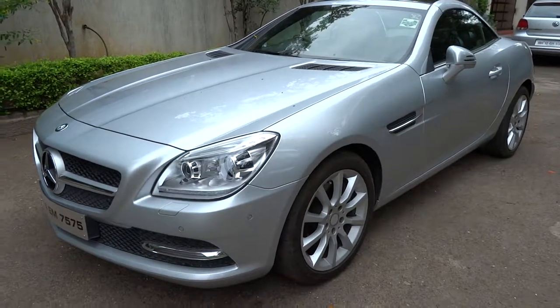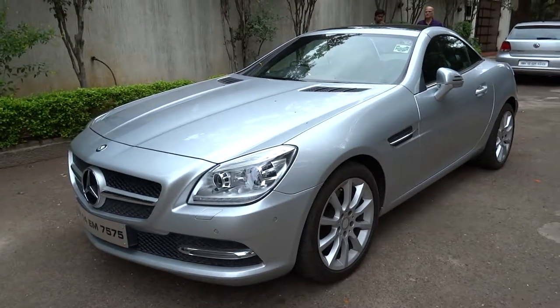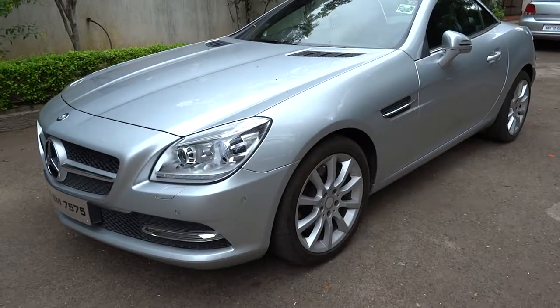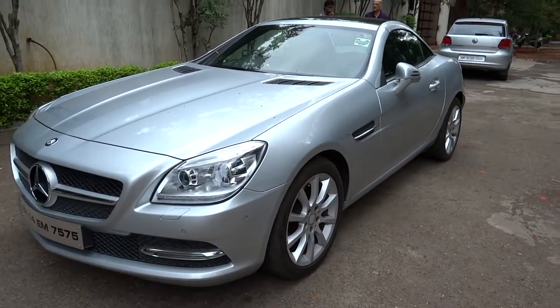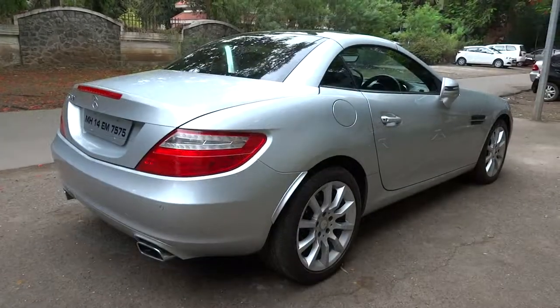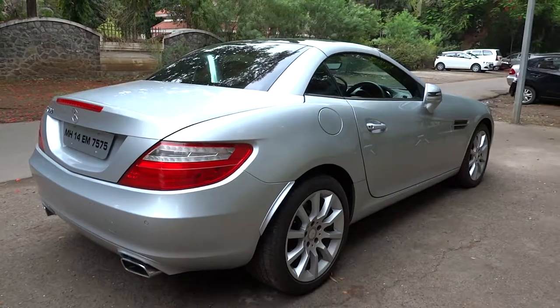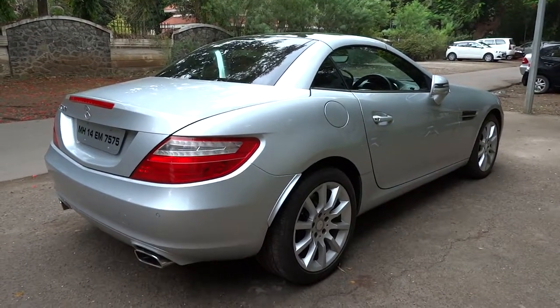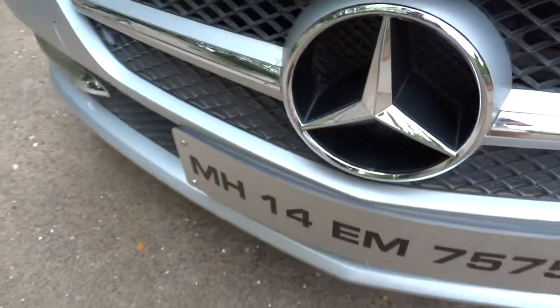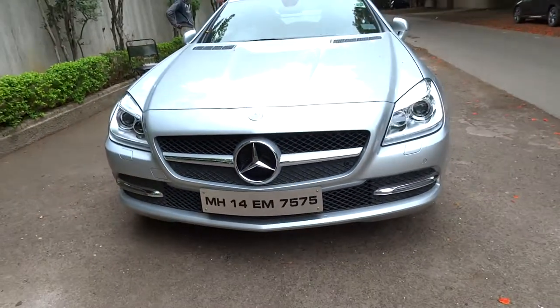Hey everybody, how's it going? Thank you so much for tuning in, and for those of you who haven't visited the channel, welcome to XRides Cars. Today let's go ahead and take a look at this 2015 Mercedes-Benz SLK 350. This will be a short take on the SLK — we'll show the engine, go over the performance data, and show you the features of both the interior as well as the exterior. Without further ado, let's get started.